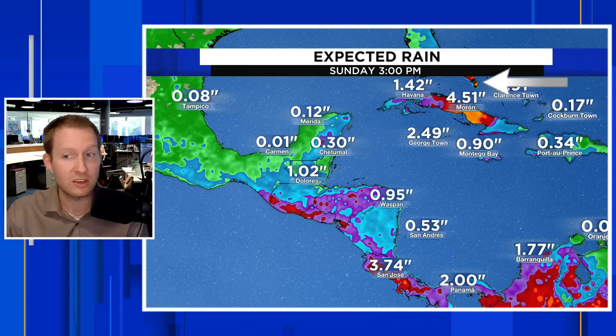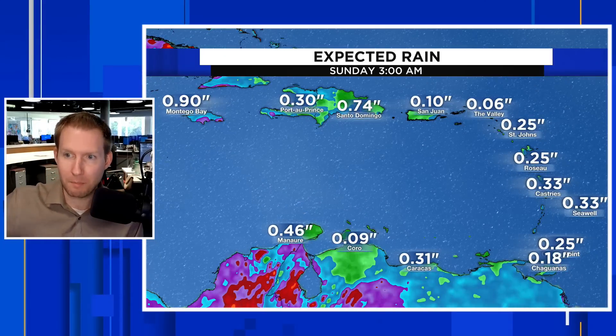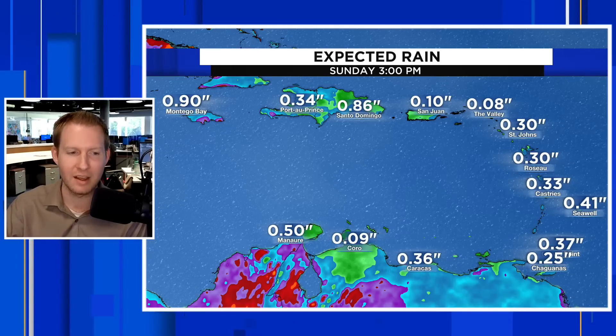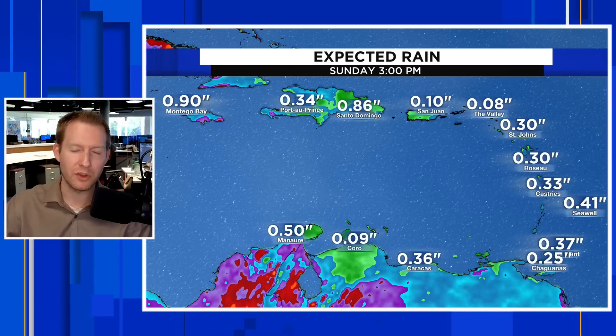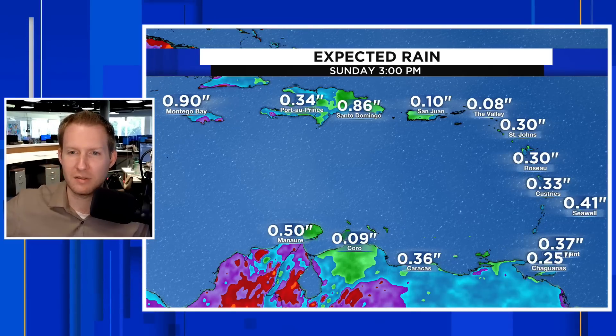Notice that red flare-up — several inches of rain likely going to be occurring through the Bahamas as well. To drive the point home, there's not going to be a ton of rain through Sunday on the eastern side of the Caribbean — maybe a quarter of an inch, just a few scattered showers and thunderstorms. There is a lot of dry, dusty air out there, and I'm going to show you that in our wide tropical view coming up shortly.